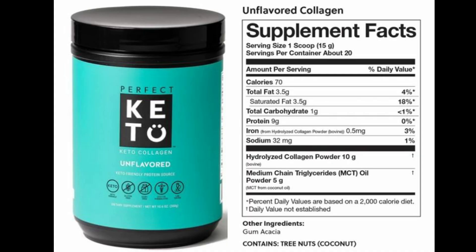For someone on a keto diet who asked about a keto-friendly collagen product: I'd suggest Perfect Keto unflavored. It costs about $36.99, roughly $1.85 a portion, with discounts available. It's keto-friendly, and I'll put a link below so you can take a look. I'm not affiliated with this company.